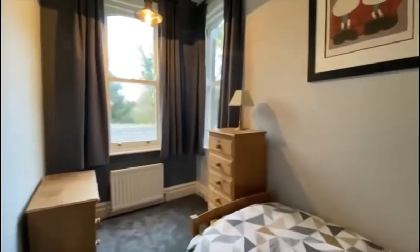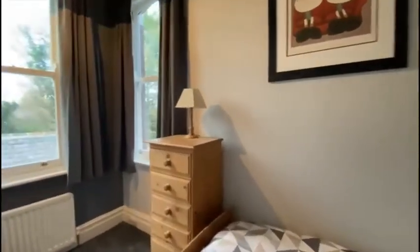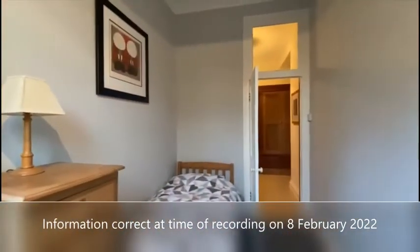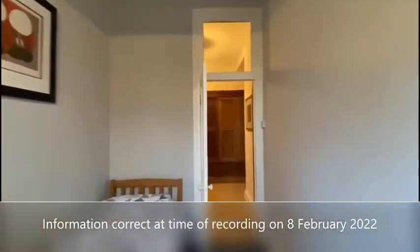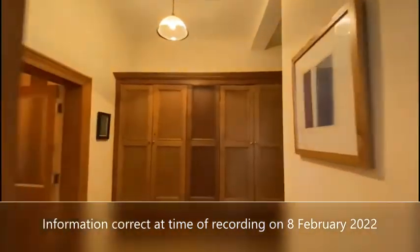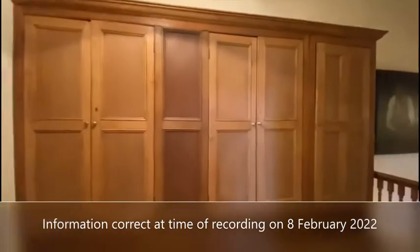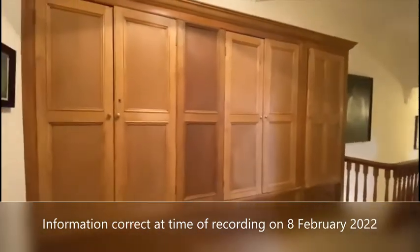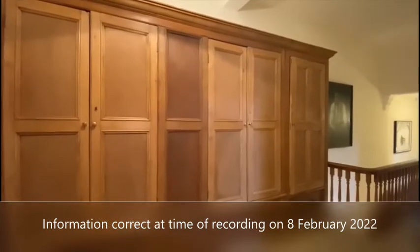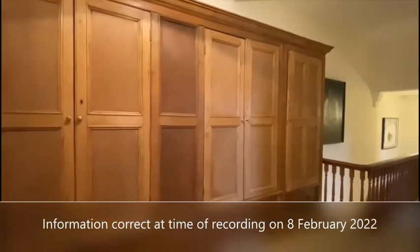The next bedroom is a nice size single bedroom with windows to two elevations. And you can see directly ahead, there's excellent storage on the landing with a mix of cupboards, drawers, and some of them are set out with hanging rails to be utilised as further wardrobes.